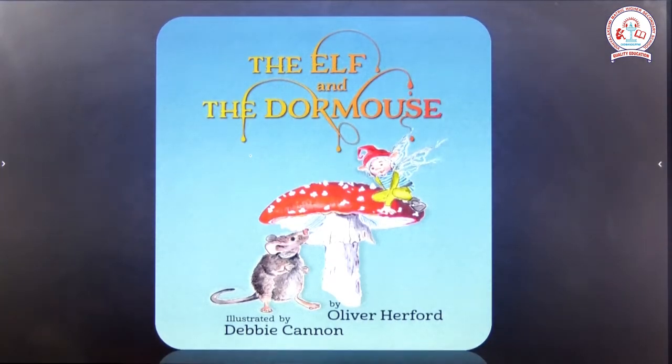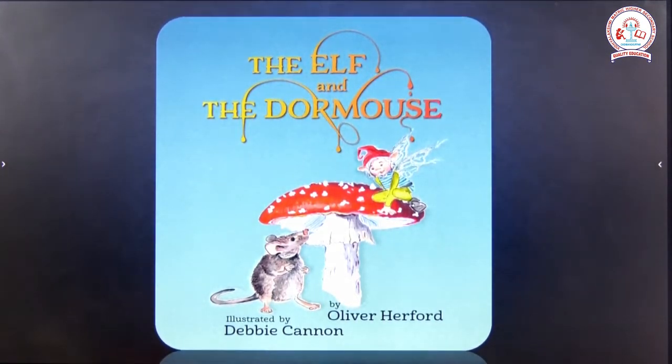Hi students, this is Shanti, Faculty of English from Sri Vidya Lakshmi Metriculation Higher Secondary School. Welcome to my class. Today we are going to see a poem, The Elf and the Dormouse, written by Oliver Herfold.